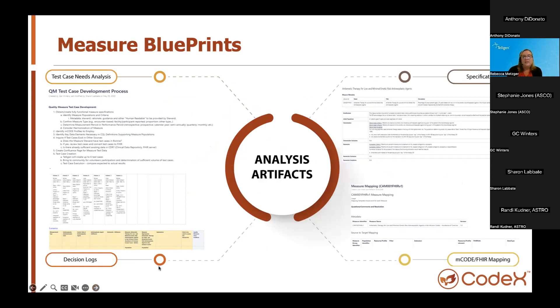This slide illustrates the confluence of artifacts — the blueprint that our use case team uses as our analysis artifacts. Digital blueprints foster communication and participation for everybody in the use case as well as ensure we capture the history of decision making. Each measure has a specification artifact which includes the measure description, steward, rationale, guidance, population criteria, and terminology. As we evaluate the specification, we perform a test case needs assessment analysis and identify how the specifications will use MCODE or FHIR mapping. As we go through these steps, we keep a decision log to record any decisions or rationale.